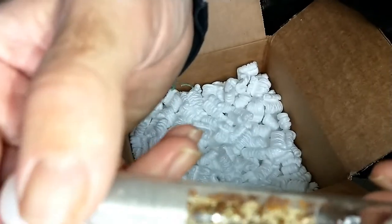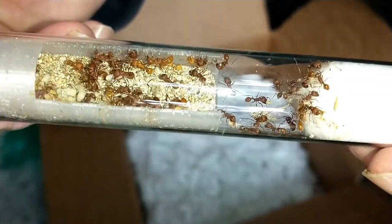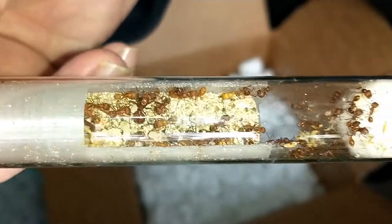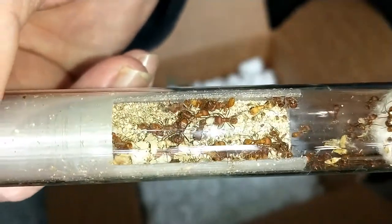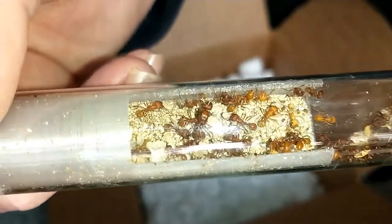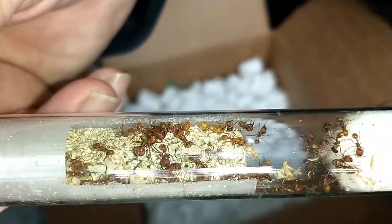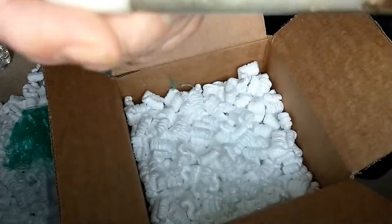I'm still trying to find my macro lens. I've got mini hearths and other stuff coming in a shipment that was supposed to be here on Monday, and another one that was supposed to be here yesterday, but the post office is having a lot of problems right now. You can see the queen there — she looks like she's doing really good. I'll be transferring these guys into one of those mini hearths once I get them.